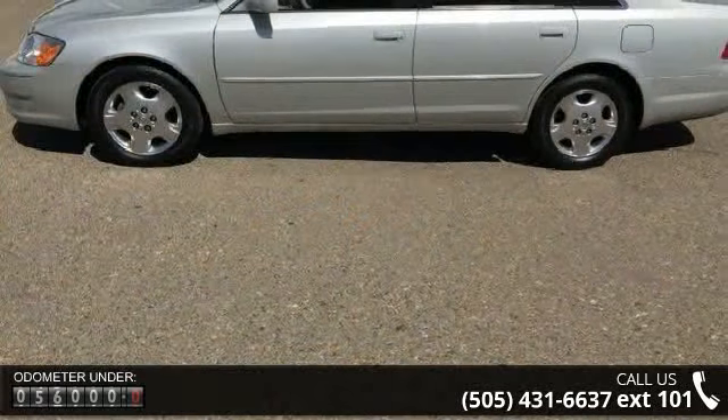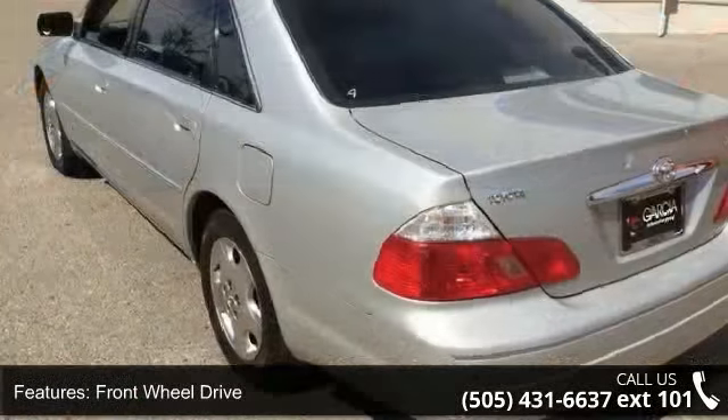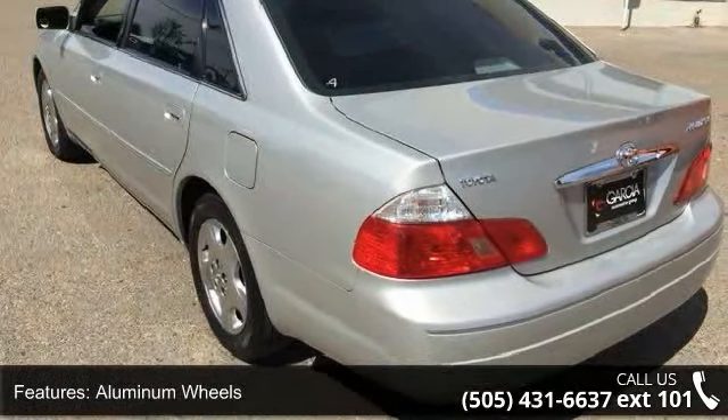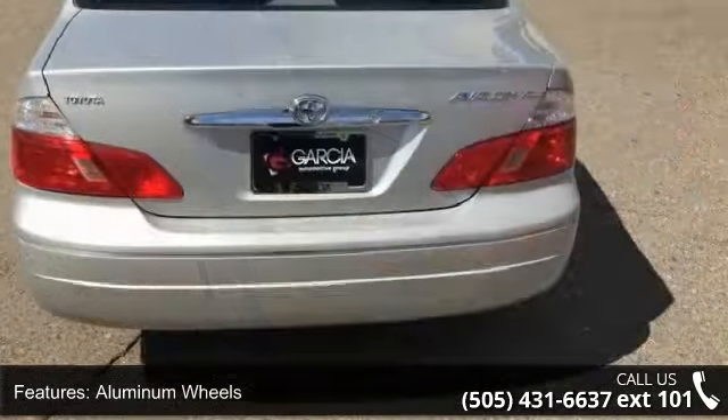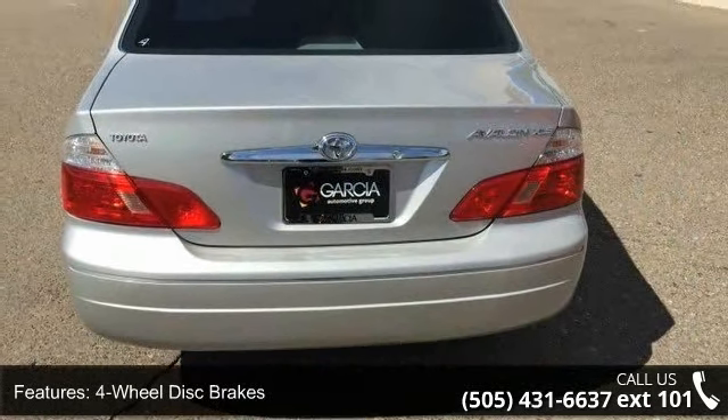Some of the top features included with this vehicle are front-wheel drive, aluminum wheels, power steering, four-wheel disc brakes, ABS, daytime running lights, automatic headlights, fog lamps, bucket seats, and pass-through rear seat.